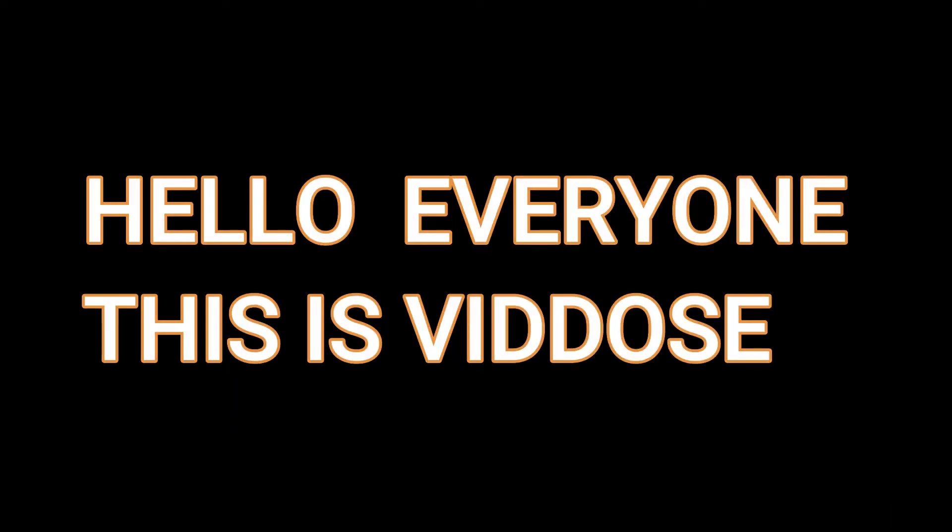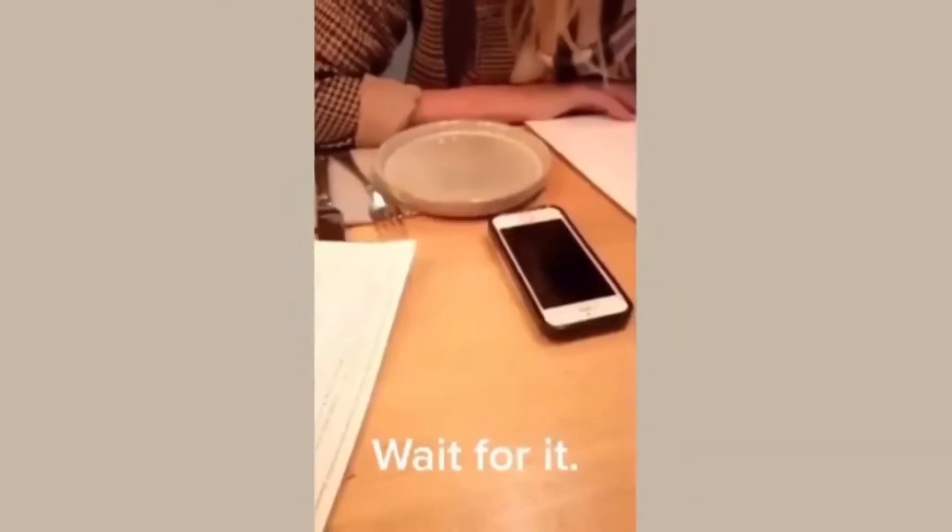Hello everyone, this is VidDog. Really? A coincidence? I think really not.